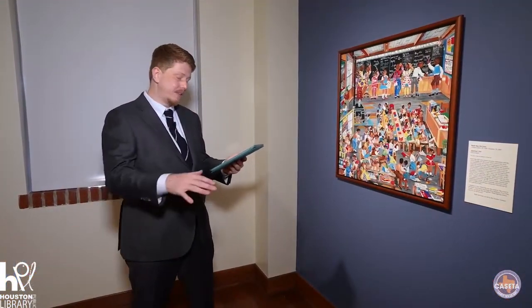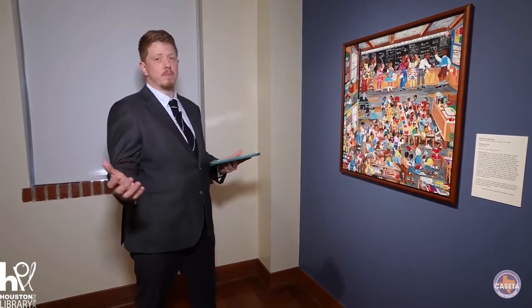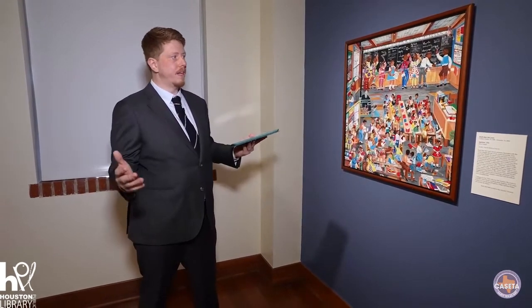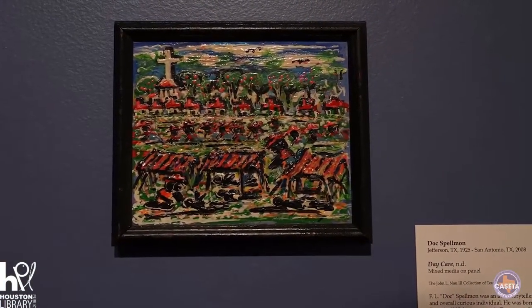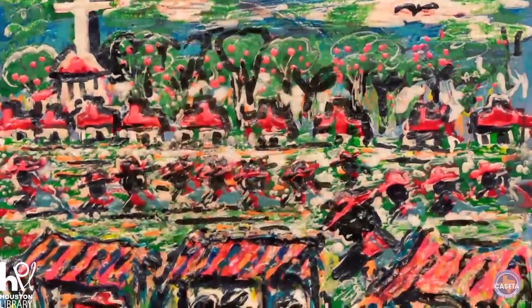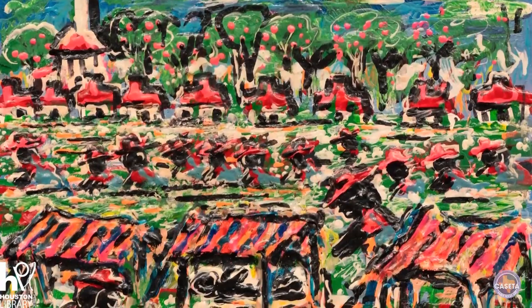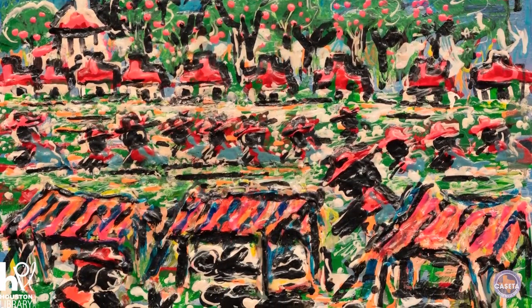This last part — the music clubs — is where she gained national recognition. She was picked up by the House of Blues and produced artwork for many of the locations all across the U.S. Spellman was prolific in his own way. He worked in San Antonio, and he would just paint and paint. He painted stories that he thought needed telling.